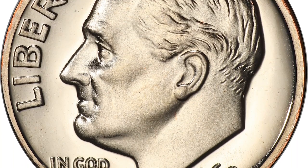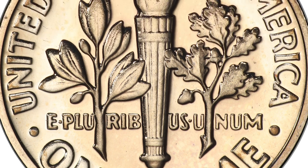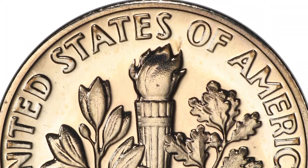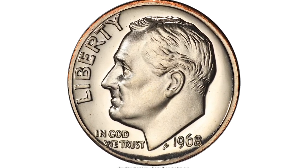Interestingly, 1968 was the first year that these proofs were struck at the San Francisco Mint. A small number, perhaps two dozen pieces, were struck from a die that had not been properly punched with the S mint mark.